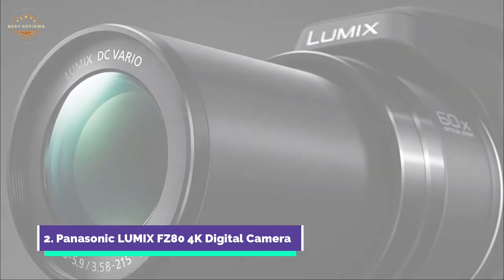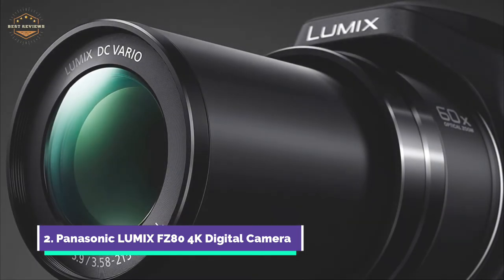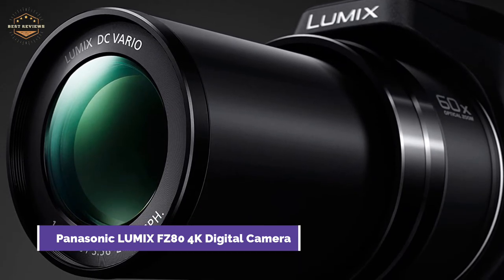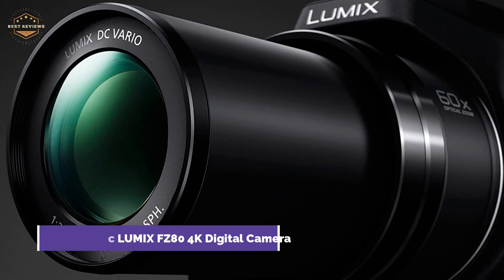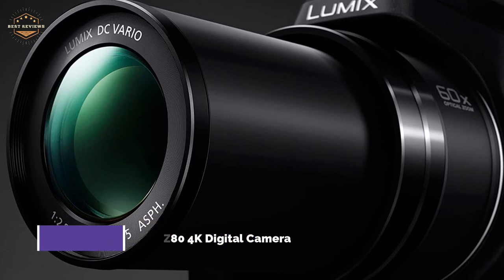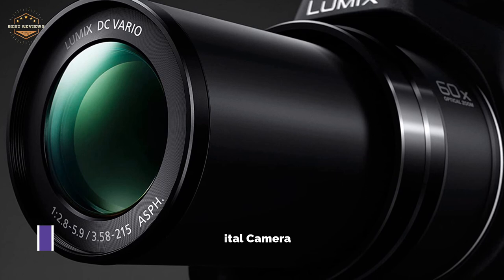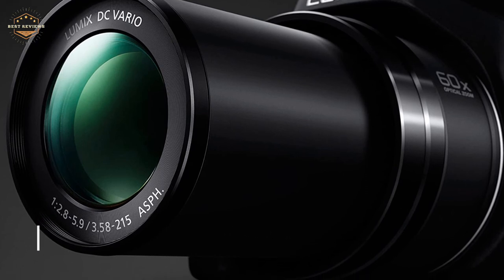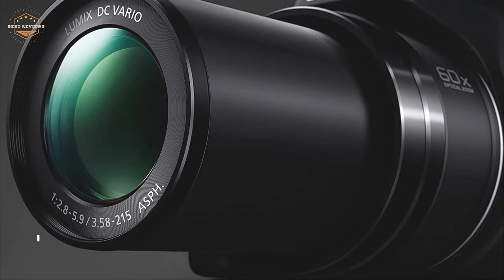Amazing low-light photography allows you to enjoy nightlife photography again. Ultra HD photography is possible with 4K video technology. Simply capture ultra-high-resolution 4K video at super-fast 30 frames per second, then press play, pause and save to extract the exact instant you want from individual 4K video frames to create a 4K still image.